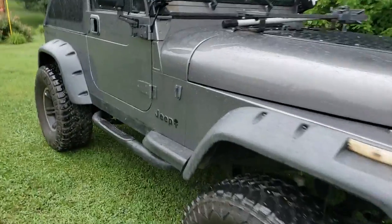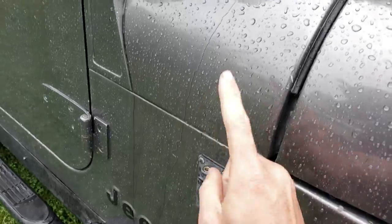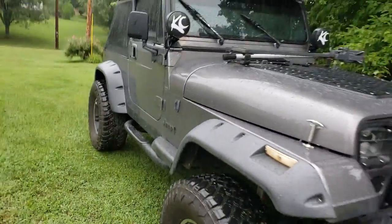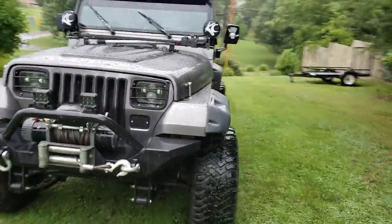I just now noticed this — I did have a radio antenna, but I must have broke it off wheeling or something like that. That's actually new to me. I just now noticed that. I wonder how long it's been gone.